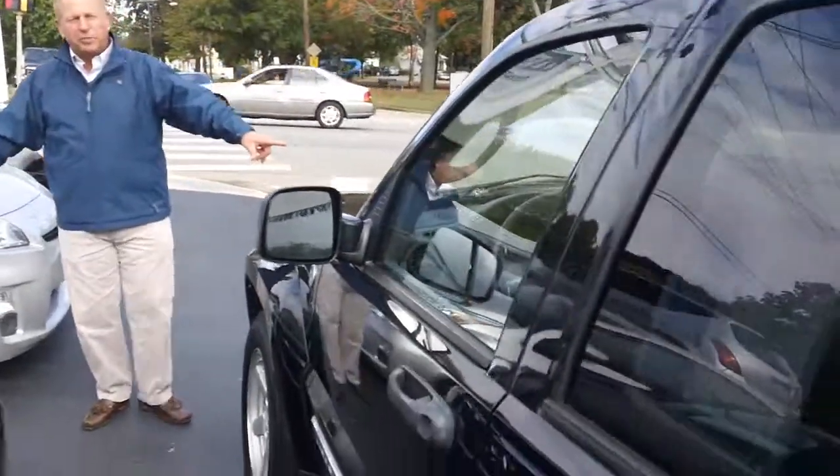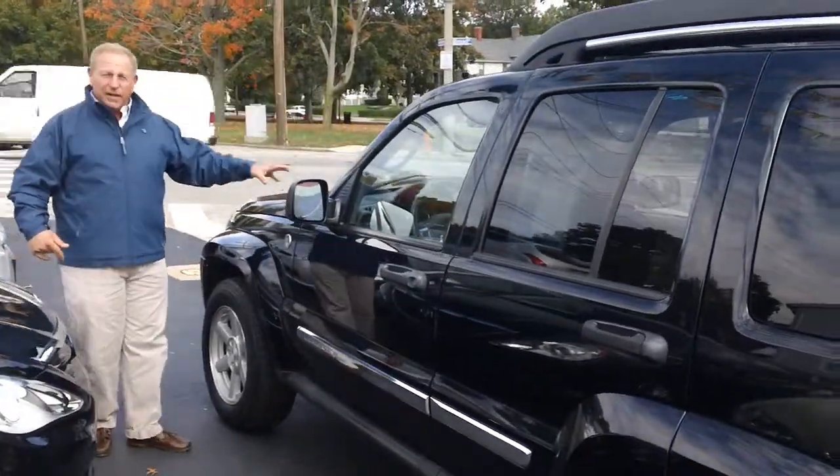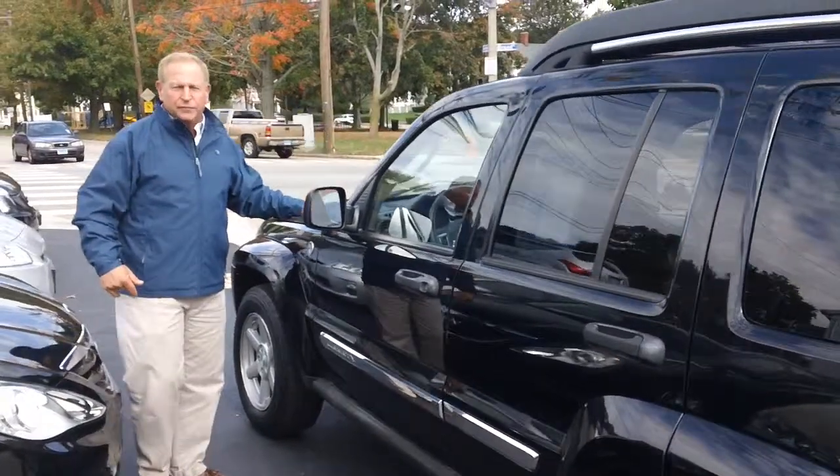Shoot over here to this Jeep Liberty Limited. That's right, a Jeep Liberty Limited for only $10,995.